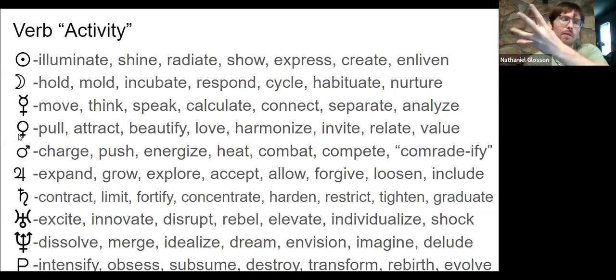Venus is the magnet of the planets — it pulls in that which is desirable, beautiful, pretty, and valuable. It tries to entice and attract. It beautifies things, softens them, smoothens them, harmonizes them. There's a love quality: we bring in what we love, attract it, and pull it together so it all flows smoothly. It invites, relates, and complements other energies — it values and evaluates things.